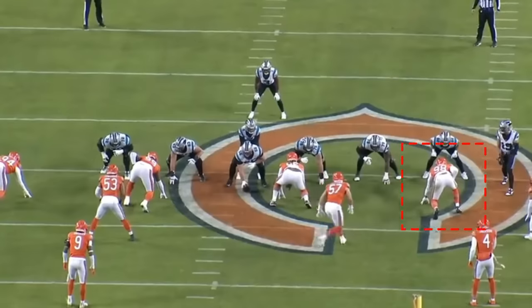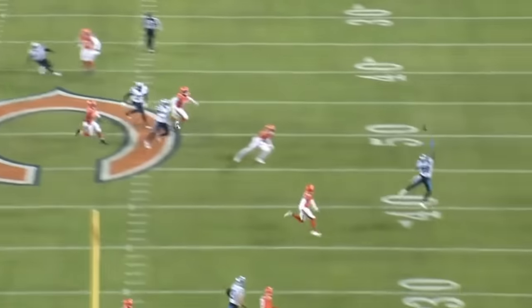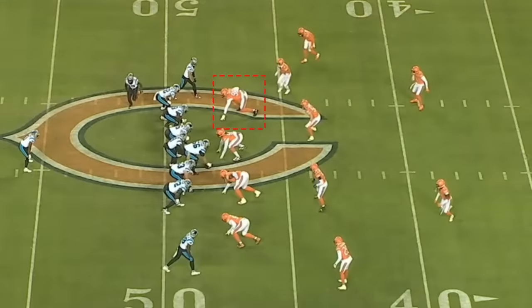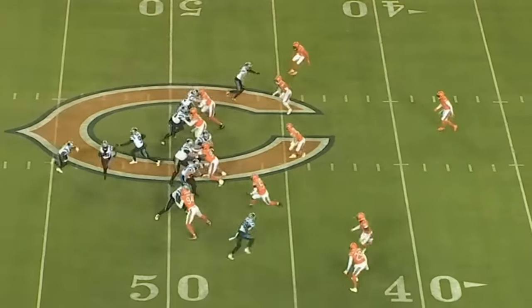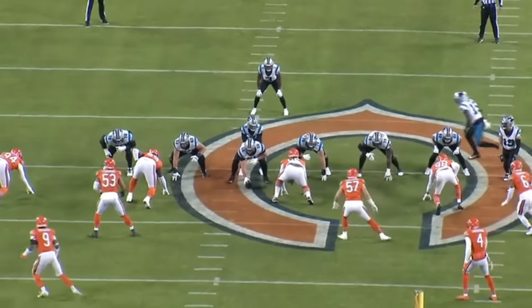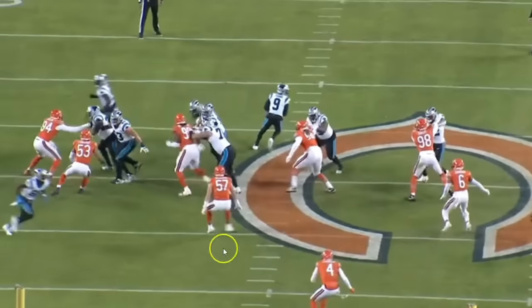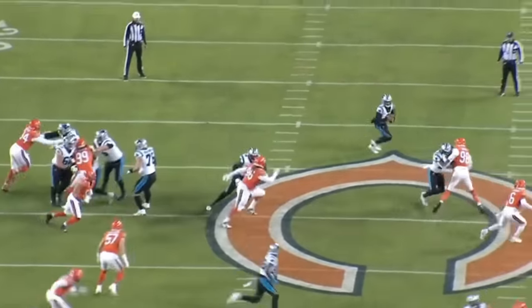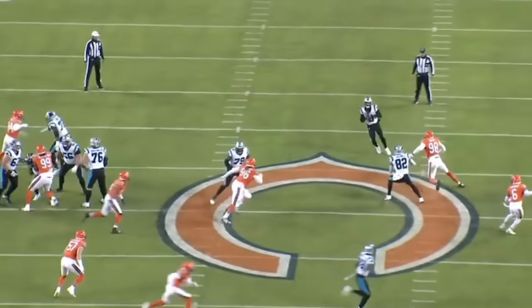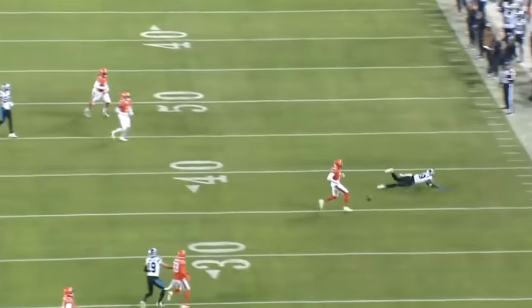Check this next play out. Montez Sweat's going to do a really nice job controlling the tight end, getting off the block, and getting to the quarterback. Beautiful job recognizing the play, and this pass does fall incomplete — because of the hit here by Montez Sweat to the quarterback. He's one of those guys who first plays the run, gets his head turned inside, makes sure he has the run fit, and as soon as he recognizes the quarterback has the ball, he creates the separation and gets the nice hit. The ball falls over the top of the wide open receiver. Great job by Montez Sweat making his impact felt.